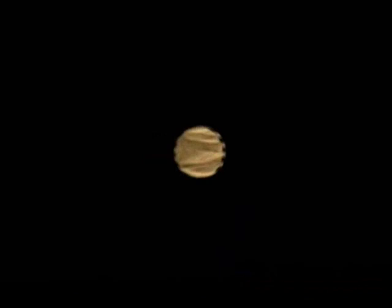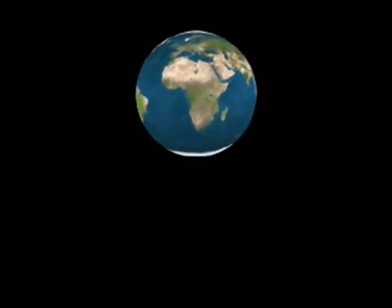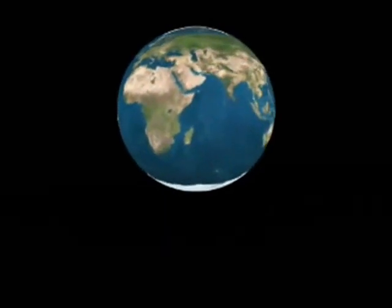Whoa! There goes Mercury! And Venus! And as a dot in the distance getting bigger, it's that place we call home, the Earth. Now that's taken just a few seconds, but in reality the journey would have taken a little over eight minutes.